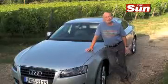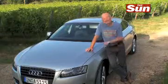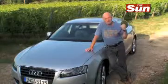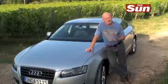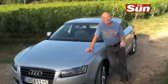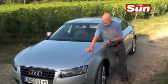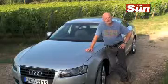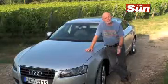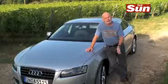Have Audi got another winner on their hands? To be honest, I'm not totally sure. Part of me really likes this — I like the practicality of it, it's very, very elegant for a five-door, and it does everything you would want. The drive isn't that coupe-ish, but there's a lot of car for your money. The question is, will this take people away from the Audi A4 saloon, or even, dare I say it, the A5 Coupe?